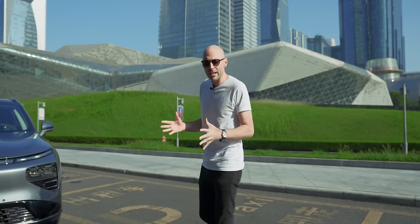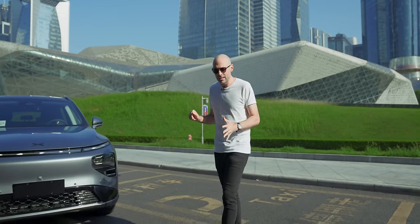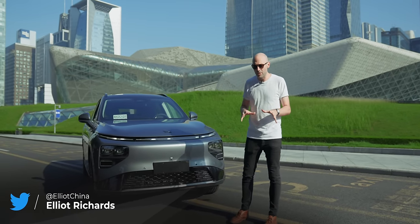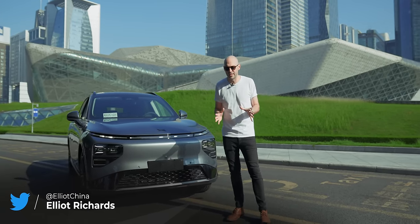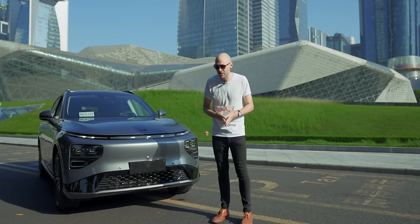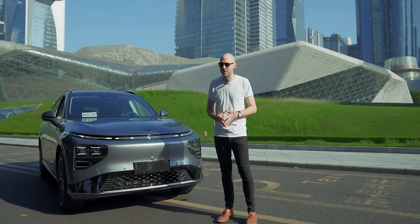So have we reached peak SUV? Can this really compete with luxury legacy SUVs, and do we really need all the bells and whistles, gadgets, and gizmos? Well, there's only one way to find out. This is the Xpeng G9, and this is Fully Charged.